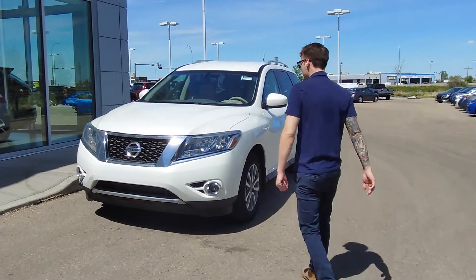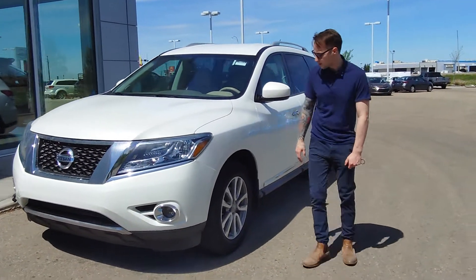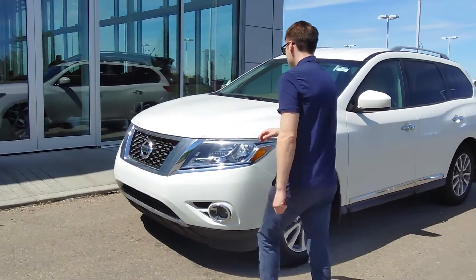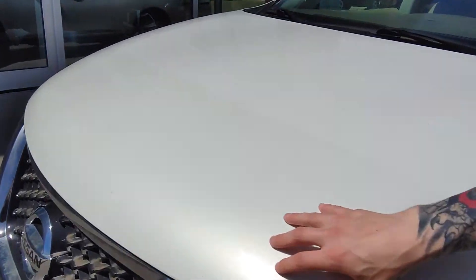With the 2014 Pathfinder, all our pre-owned vehicles are AMVIC inspected. So anything that doesn't pass inspection, we do have to replace — including tires, brake pads, windshields, all that. This one actually does have 3M on the hood already, to keep your front end protected from rock chips.